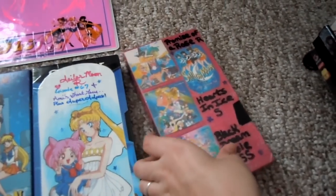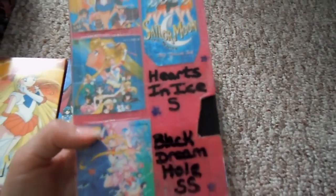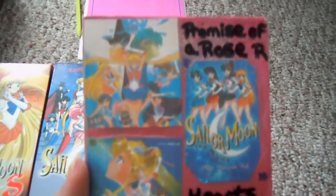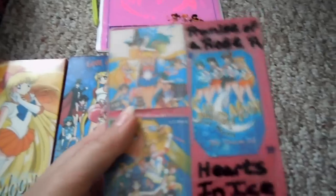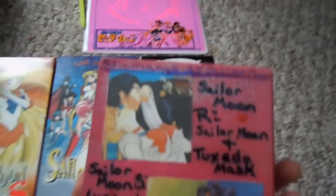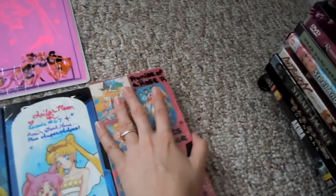This tape here is one that I actually made back in the day, when Cartoon Network was showing the Sailor Moon movies on their channel, and I recorded them off the TV. I decorated the box because that's what I like to do. I also put some fan art pictures recorded on the tape as well. This is my own little tribute to Sailor Moon.